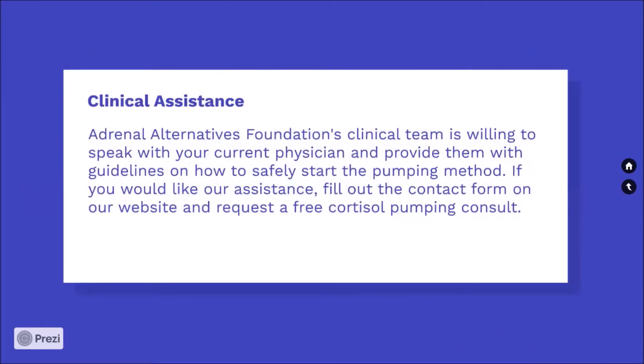Clinical assistance: Adrenal Alternatives Foundation's clinical team is willing to speak with you and your current physician, and provide them with guidelines on how to safely start the pumping method. If you would like our assistance, fill out the contact form on our website and request a free cortisol pumping consult.